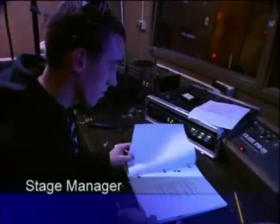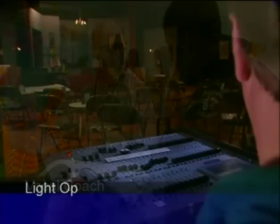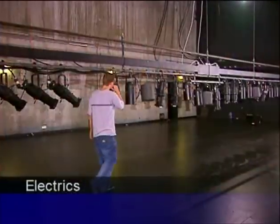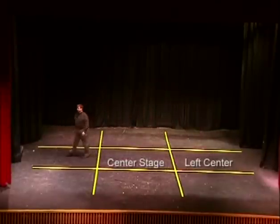When we talk about stage managers, vocal coaches, board operators, electricians, and the many other members of the production team, we also show them doing their jobs. A section on the parts of the stage illustrates visually why stage right and stage left are reversed from the audience's point of view. This program is great for any theater class.